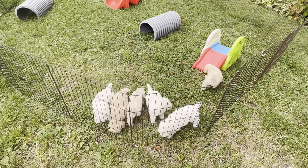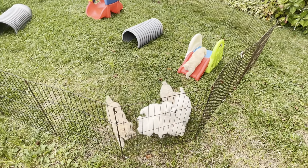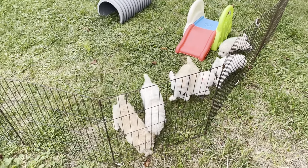Well, hello everybody. Welcome to Windy Hill Kennel. It is a beautiful fall day. We were supposed to have a lot of rain and that didn't happen, so we are out in the yard, which we didn't think we would be able to do.